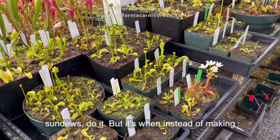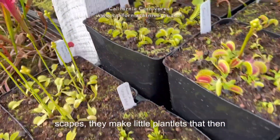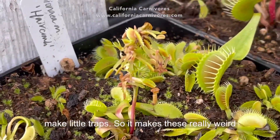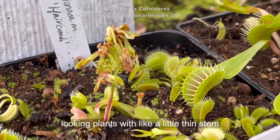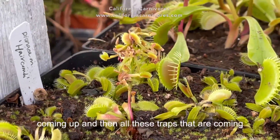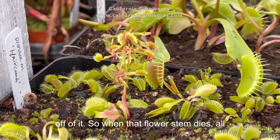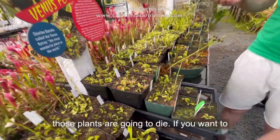It's when instead of making flowers on the ends of their flower stems or scapes, they make little plantlets that then make little traps. So it makes these really weird looking plants with a little thin stem coming up and all these traps coming off of it. When that flower stem dies, all those plants are gonna die.